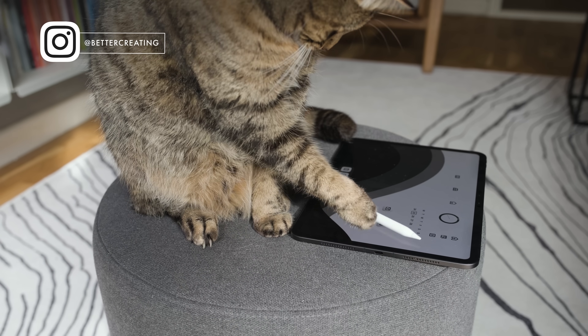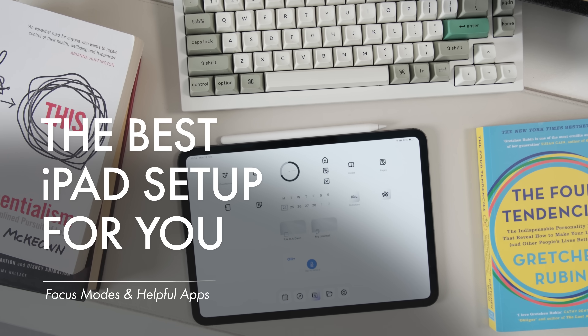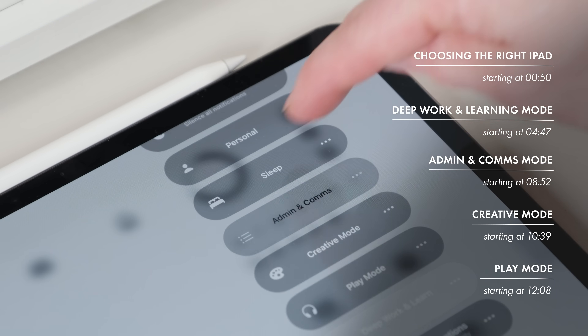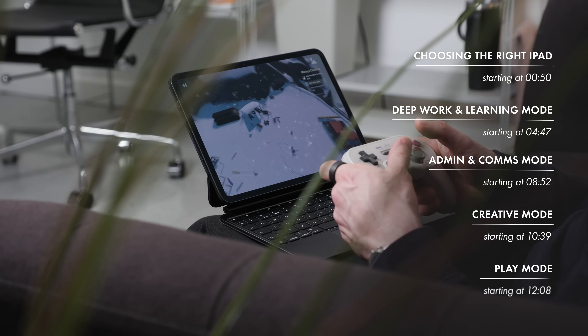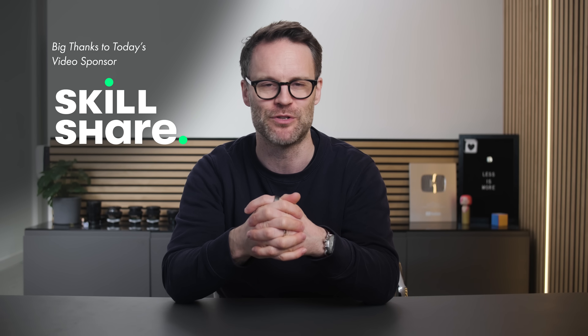After testing every iPad and over 100 apps, I found a setup and a system that actually works to get things done and make the most of whatever iPad you choose. In this video you're going to learn how to choose the perfect iPad for your needs and budget, the exact setup I use to focus how you use your iPad and eliminate distractions, the best apps for each mode, and how to still have fun with your iPad whilst getting things done. And thank you to Skillshare, my favorite app for learning on iPad, for sponsoring this video.